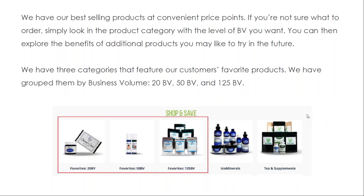We have our best-selling products at convenient price points, and if you're not sure what to order, simply look in the product category with the level of BB you'd like to have. We have three categories that feature our customers' favorite products grouped by business volume: the 20 BB favorites, 50 BB favorites, and 125 BB favorites.